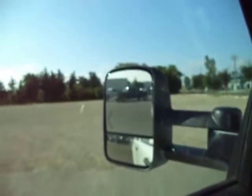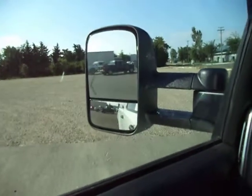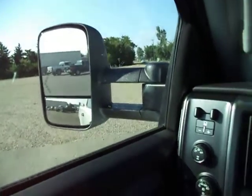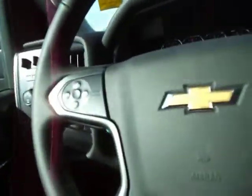Power locks, windows, and mirrors. Good trailering mirrors on here too — they're extendable, so if you need to accommodate larger trailers, you can do that. Cruise control, of course — kind of need that.